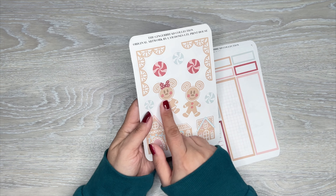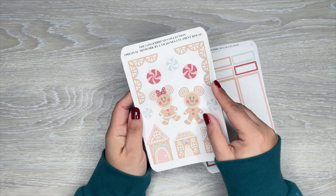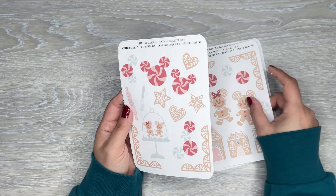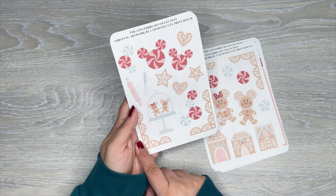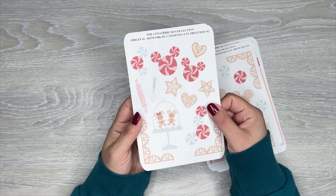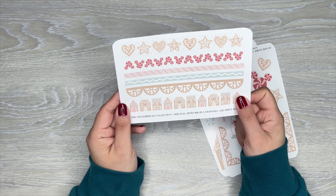Look how adorable these are — the little Gingerbread Houses and the Gingerbread Mickey and Minnie. Got some Peppermint and some little deco pieces. So adorable. And then look at them in the treat container — so cute. And then the Peppermint Mickey heads. Love that. Got the cookies. And then the washi strips.